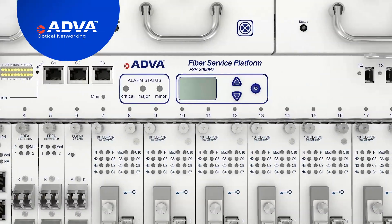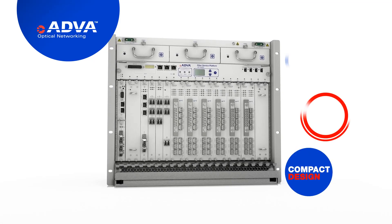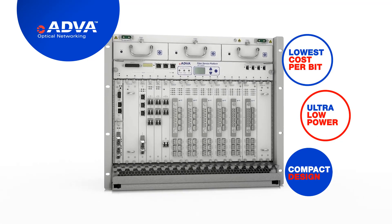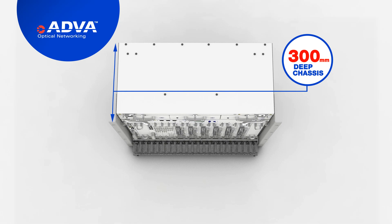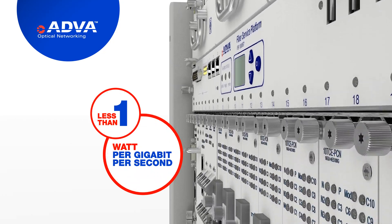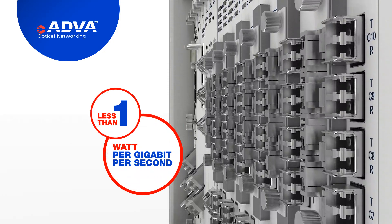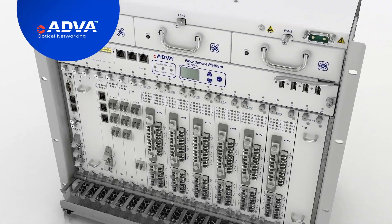First, efficiency. Our ADVA FSP3000 is optimized for space, power, and cost. The chassis is only 300 millimeters deep, saving you precious space. It consumes thermally less than one watt per gigabit per second. And as for cost, those figures are just as impressive.